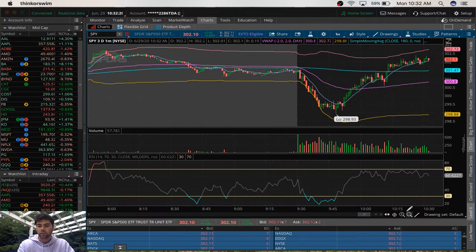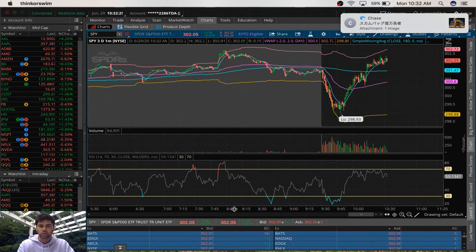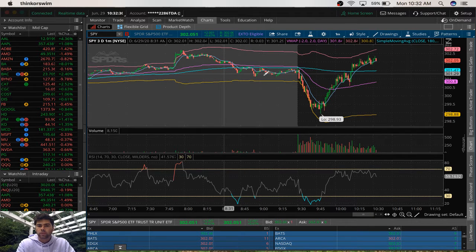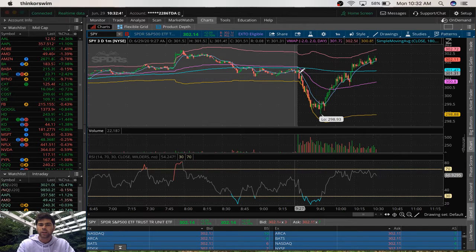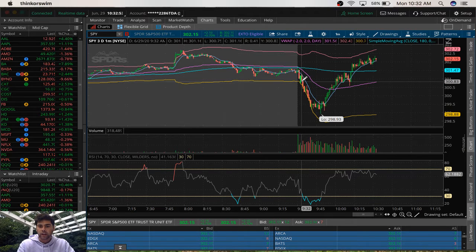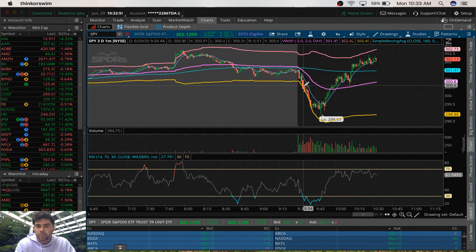I actually got in early. Usually I would get in around the support. Usually I would be getting in short somewhere around this level when we break below here. But this morning I kind of wanted to get in early. So I actually got in right below this small formation we had here, right on this candlestick at 9:31 with a short position. I rode this thing down until we cracked below this support level, and I ended up getting out right on this candlestick here as we made lower lows.